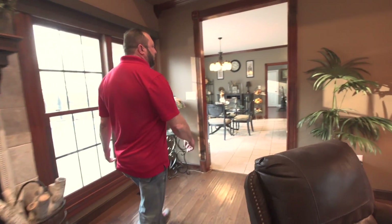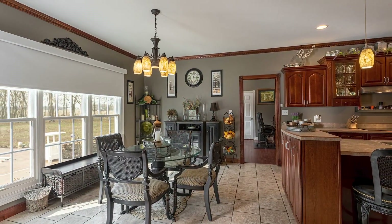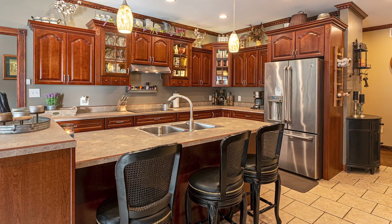As we walk this way, we go into an absolutely gorgeous kitchen that has a dining area as well — stainless steel appliances, beautiful cabinetry, and lots of cabinet space.